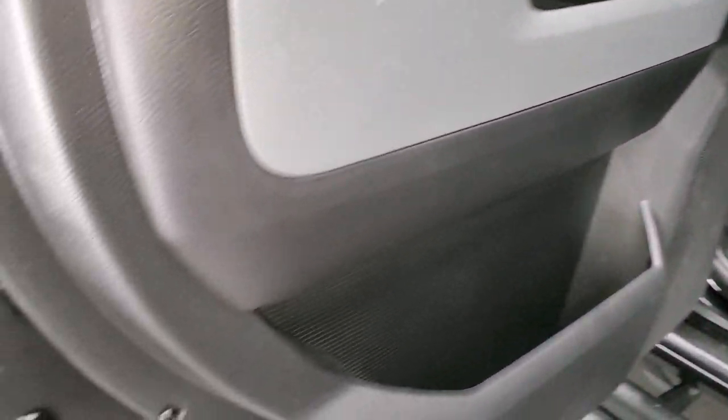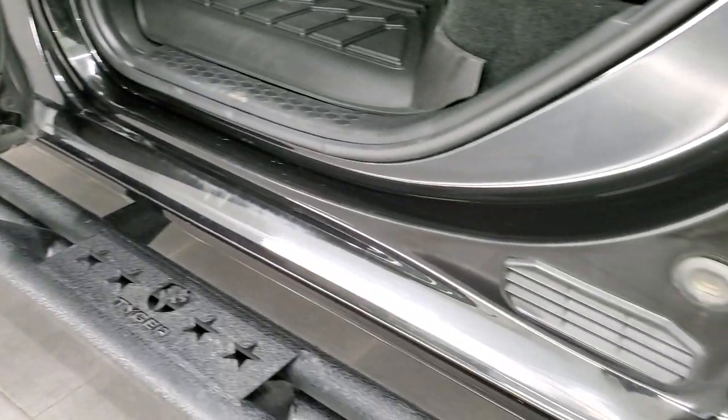It has side curtain airbags and child safety locks on the back doors. All the bottoms of the doors look really good on this truck.